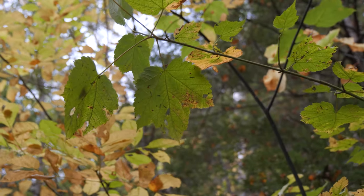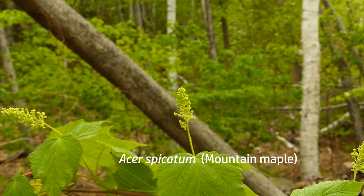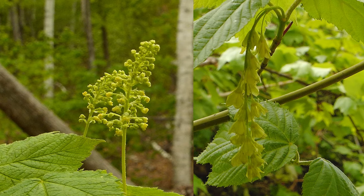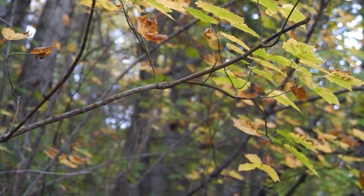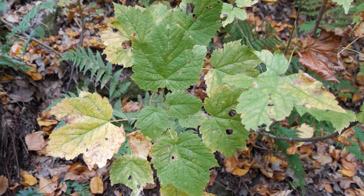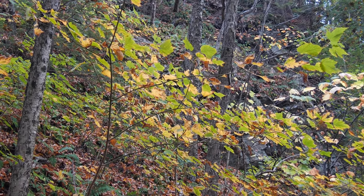Resembling striped maple is the mountain maple, but its flower clusters stand erect rather than dangling down. Its leaves are more coarsely toothed, its stems are brown instead of green, and it does not grow much beyond shrub size. Mountain maple is typically found in more rocky terrain along ledges and in ravines.